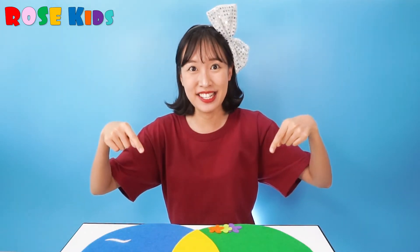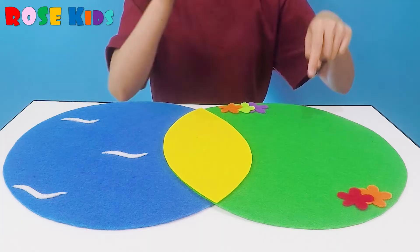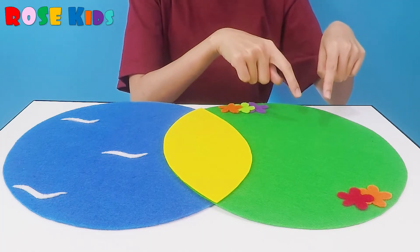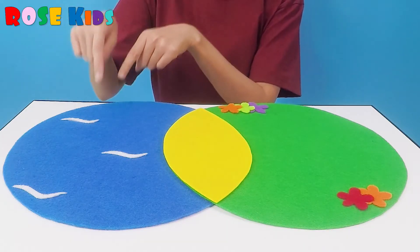This green one is the ground! This blue one — this is the sea! So we are going to take the animal from the mystery box and put animals on the ground or in the sea! Are you ready to start? Let's go!